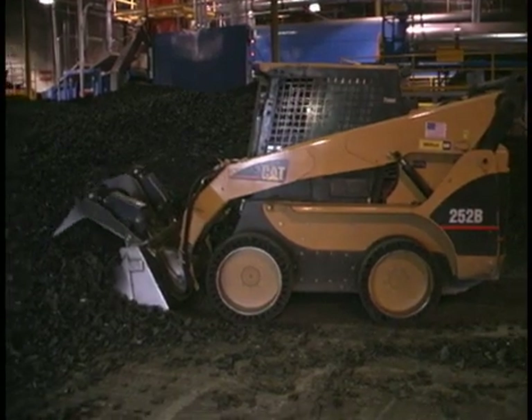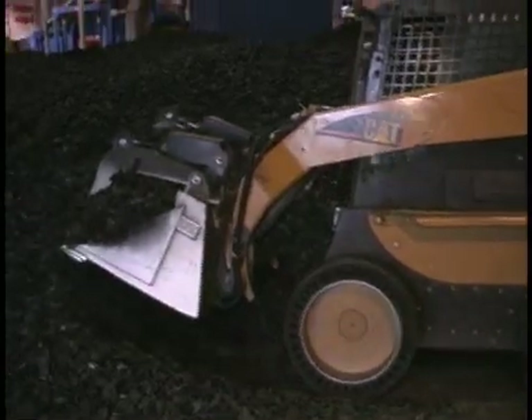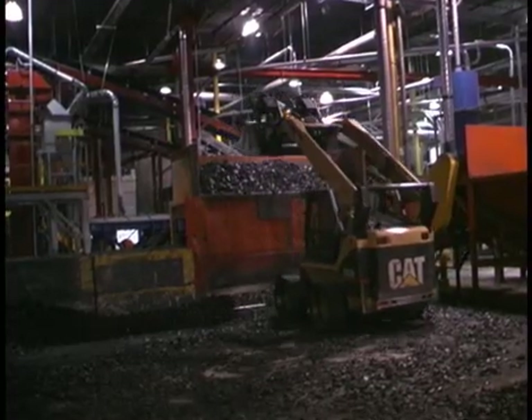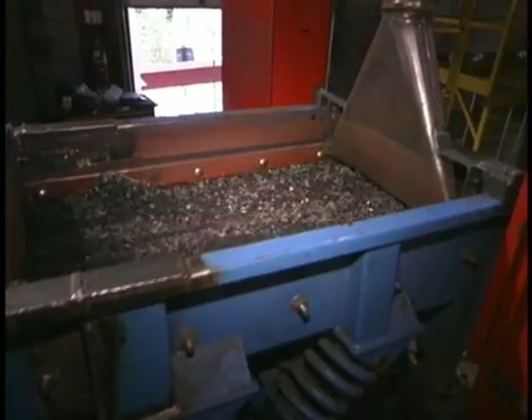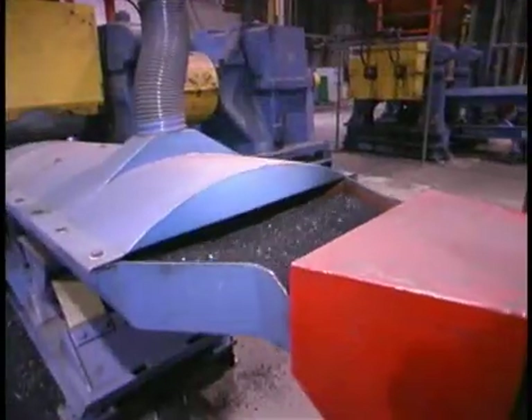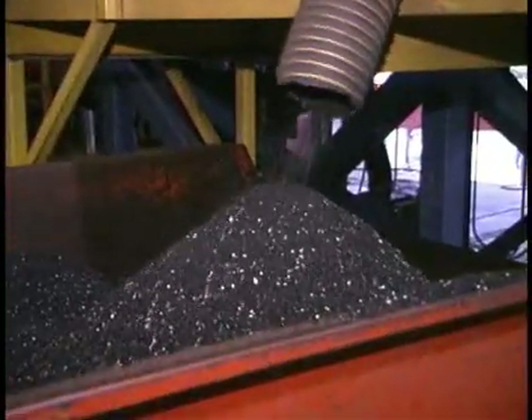The tires being generated today — a lot of them are going into crumb rubber. That's what we consider a higher-end use, where the tires are actually processed into crumb rubber. It's a very fine, very soft crumb rubber material that can be used in a wide range of applications.